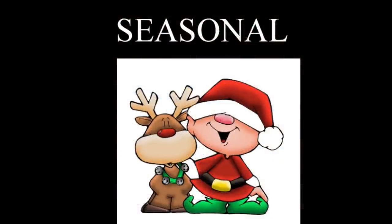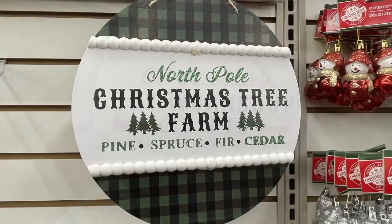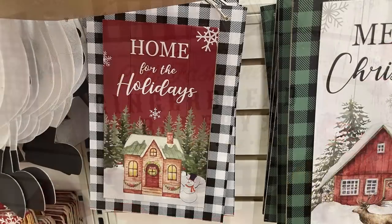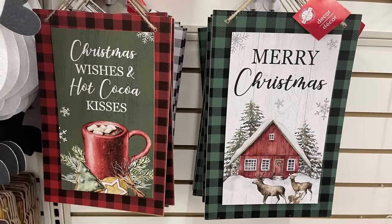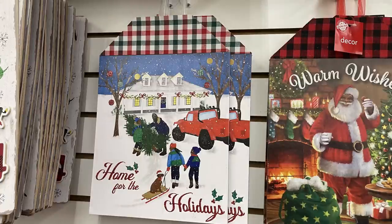Now for the seasonal items. They're still putting some items out. They have these large round signs that have a really cute farmhouse feel — they've got the red, green, black, and white buffalo plaid, each with a different saying in the middle. Then they've got the buffalo plaid signs that say things like 'Home for the Holidays,' 'Christmas Wishes,' 'Hot Cocoa Kisses,' and 'Merry Christmas.'